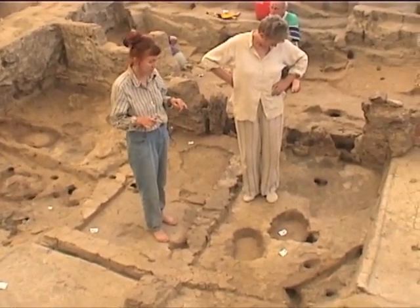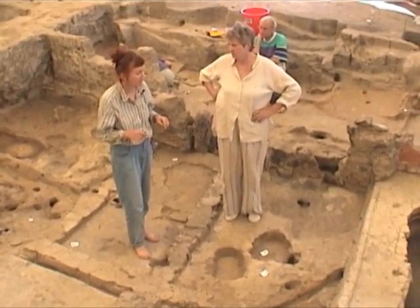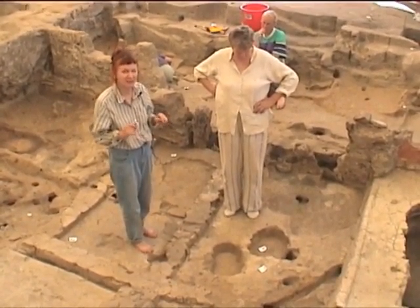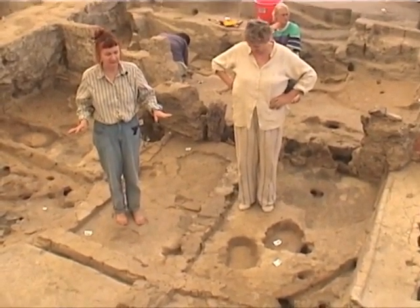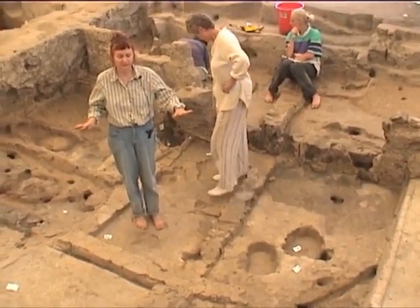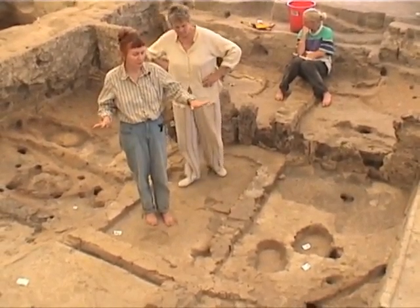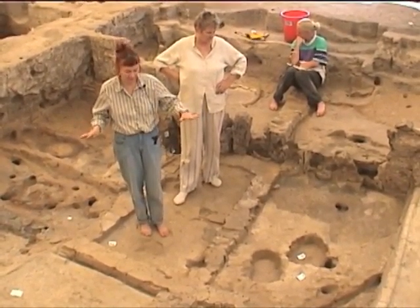We still have many floors down to go through, and we need to hurry up from this point on, so we might not have as much time to record things as we had before. At this point we can still see in the house at least three — actually four — well-defined areas, and there are differences between them.